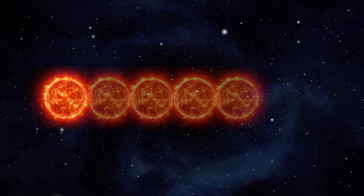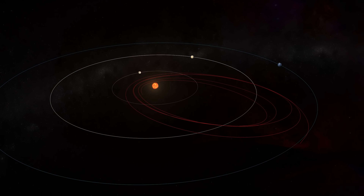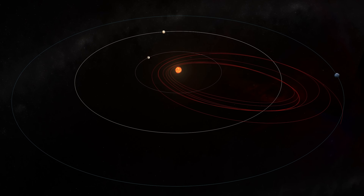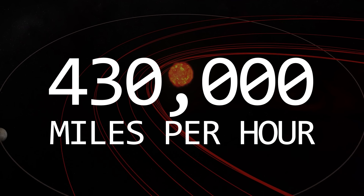The Parker Solar Probe just made its closest approach to the sun — the closest we've ever sent anything to the sun: five sun diameters away. And since the sun has such a huge gravitational field, anything that flies that close has its speed increased from the gravitational attraction. As a result, the Parker Solar Probe reached the highest speed ever for any human-made craft, hitting a top speed of 430,000 miles an hour.